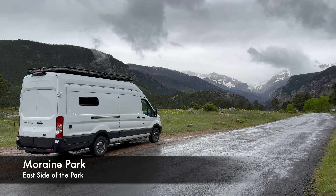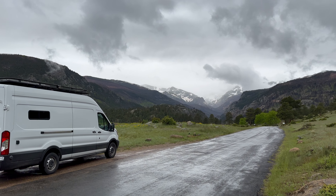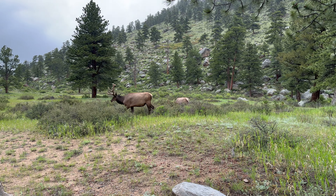Starting on the east side of the park, on the way to several popular trailheads, the valleys in Moraine Park have great mountain views along with elk and mule deer.